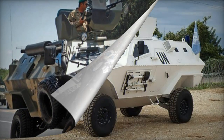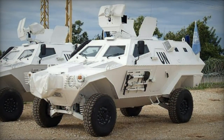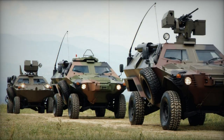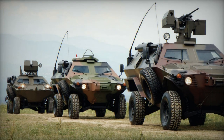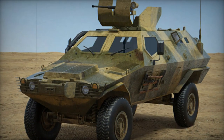It has found service in 15 countries, including Turkey, Algeria, Bahrain, Maldives, Nigeria, Pakistan, Slovenia, and the United Arab Emirates, among others. Notably, the United Nations has also acquired some of these armored vehicles for peacekeeping missions.